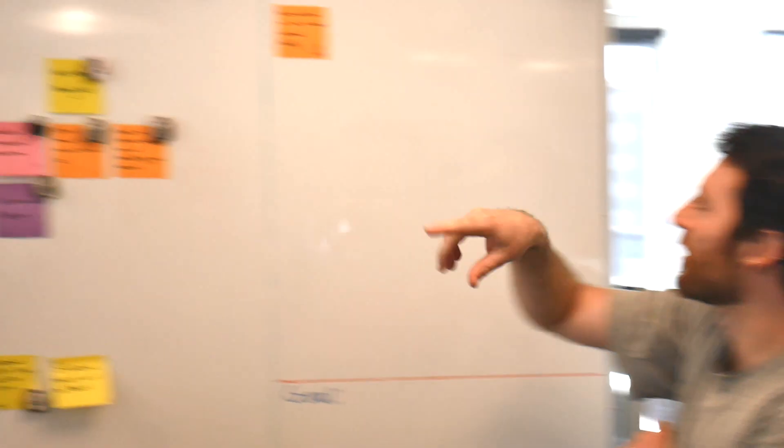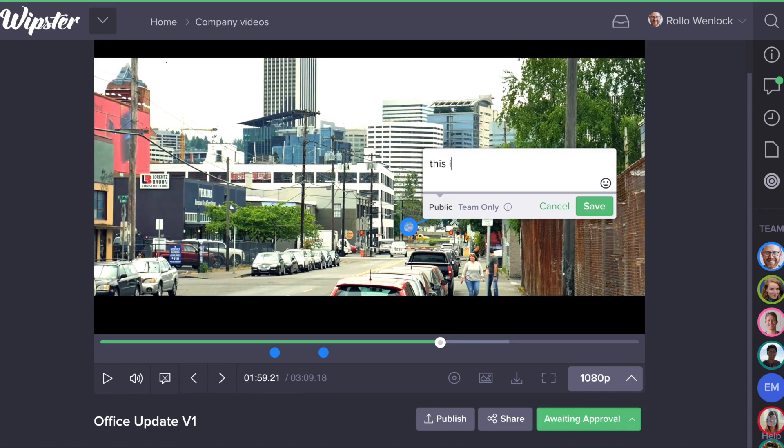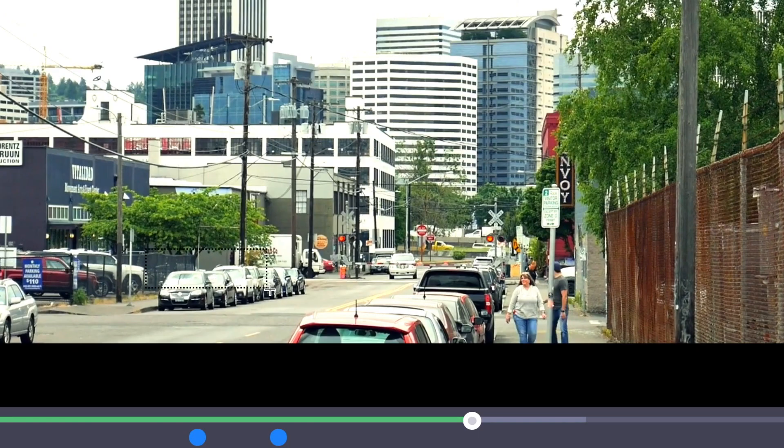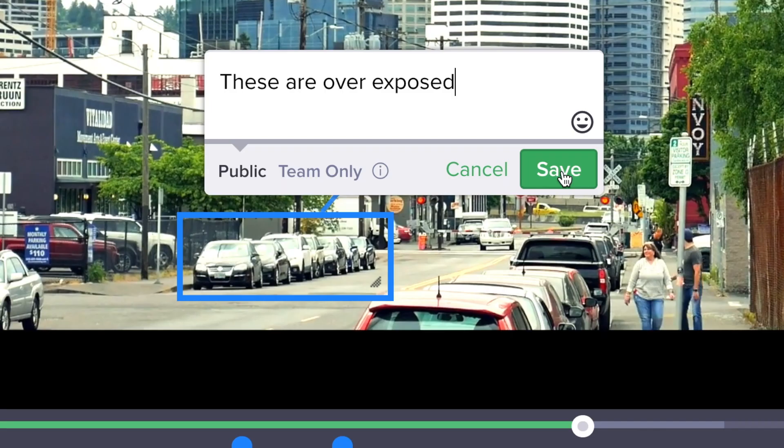The design team has worked hard to make it as easy as possible to add to your workflow. To make a pinpoint comment you click and comment, and to make a selection comment you click and drag and then make your comment. It's as simple as that — no other buttons or menus.